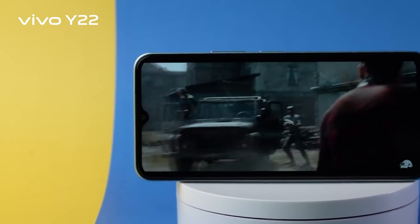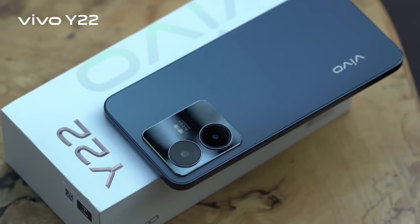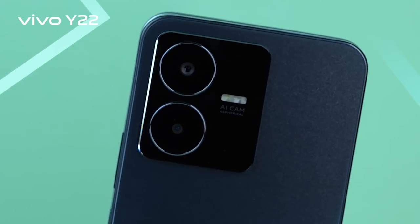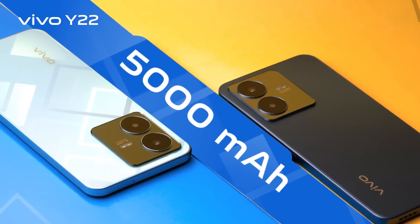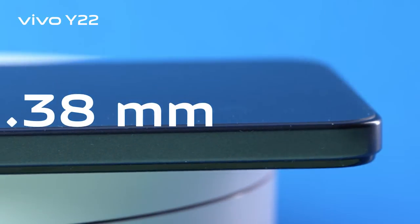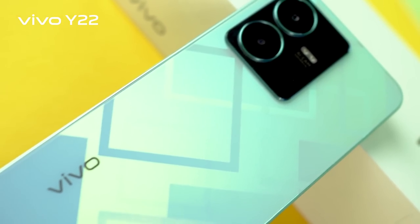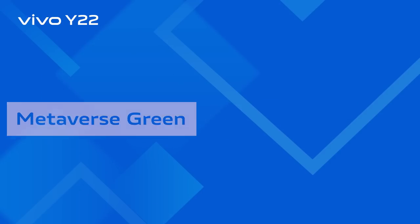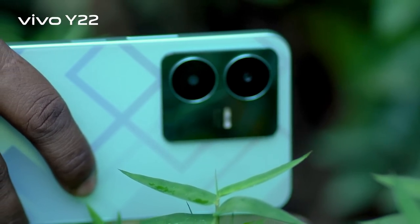The Y22 comes with a modern 2.5D design and a unique square-cut body. The back panel features a dual camera housing that looks premium and elegant. Despite housing a big battery, it weighs only 180g and has a thickness of 8.38mm — a futuristic look and classy style statement. Color variants include Metaverse Green and Starlight Blue.